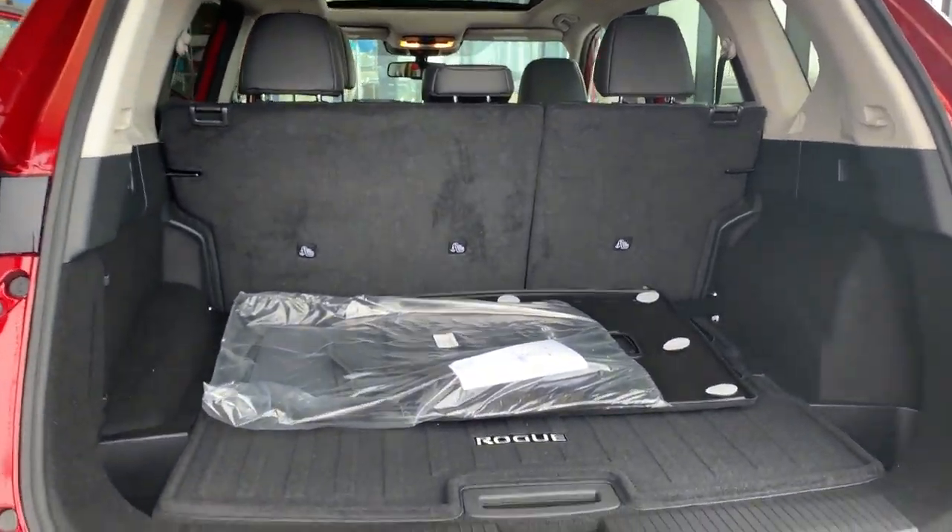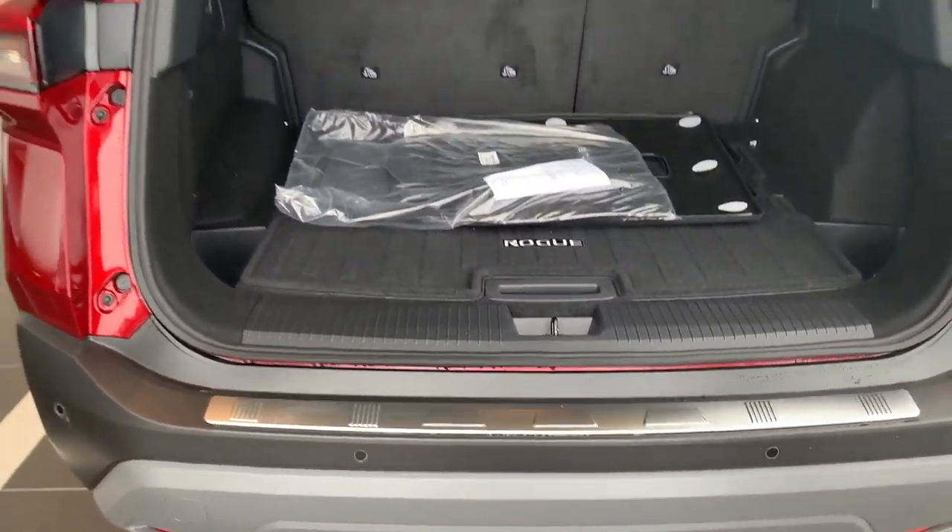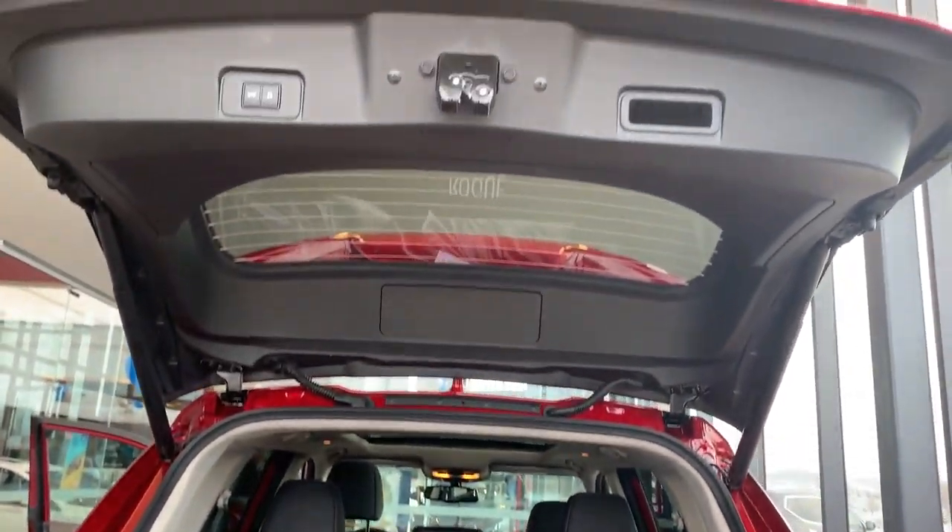So if you guys care to know more about our new 2021 Nissan Rogues, feel free to come in at any time.